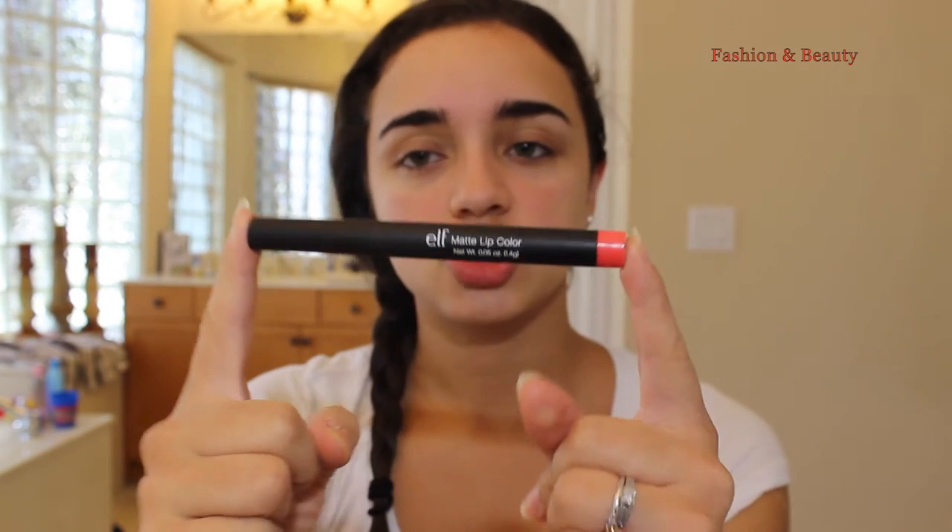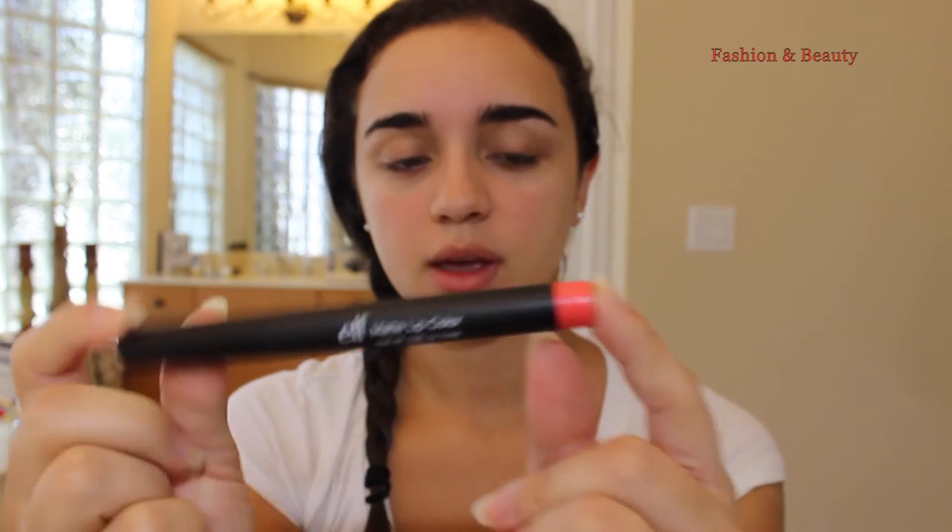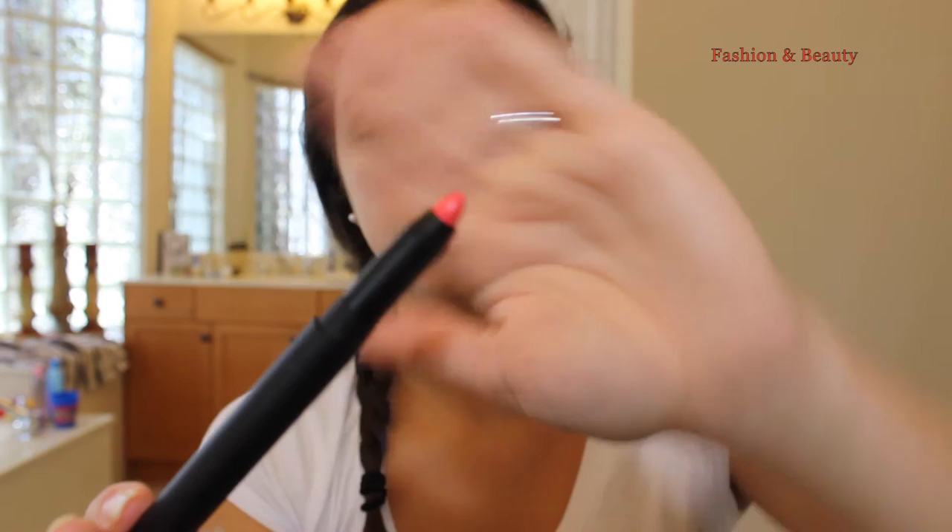This is how it looks — it's just black and it has the color of the lipstick right here. It does have a nice pointed tip which is really great for lining your lips, so you don't need a lip liner. And there's a lot of product in here.